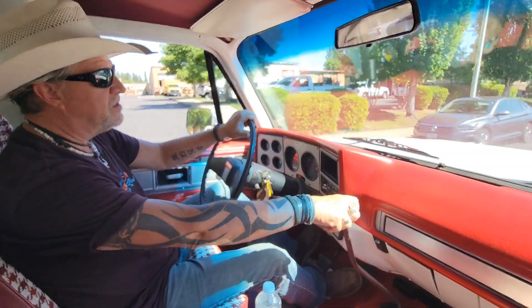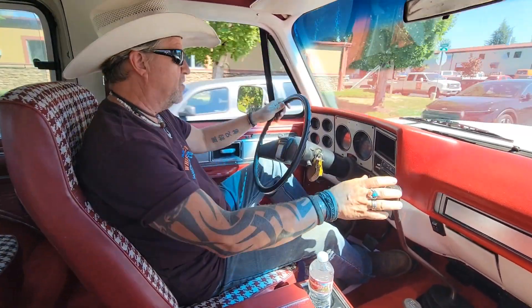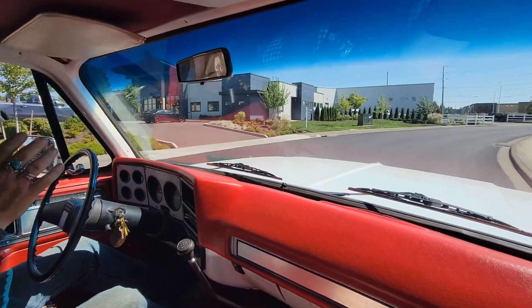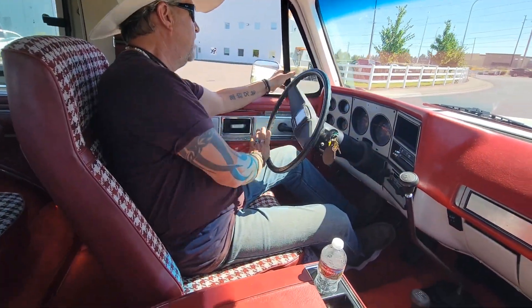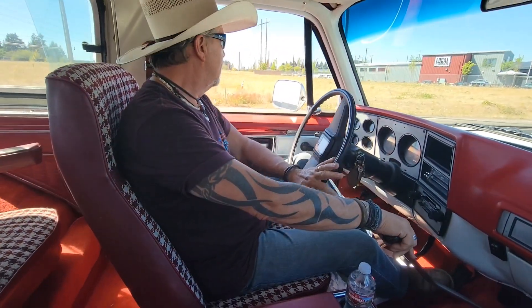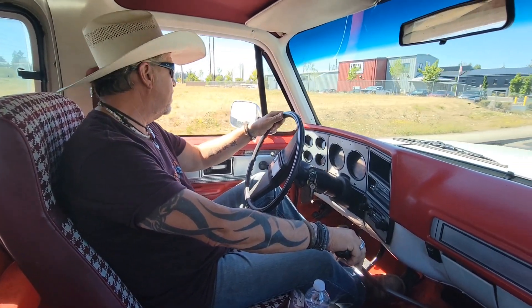That's what we specialize in here at Cool Classic Rides — nice daily drivers. We're doing 40 miles an hour. You're going to be hard-pressed to find a Blazer that drives down the road any straighter than this truck does. Remember, removable top — take the top off, go to the beach, go to the mountains, whatever you want to do. This truck is ready to do it.